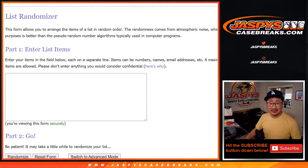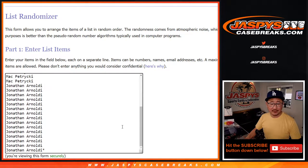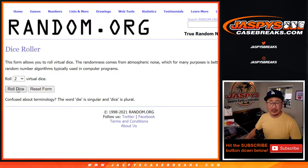Big thanks to all of these people right here for getting into the action. Thank you. And all teams are in as well — all 30 teams are in. Let's roll it.